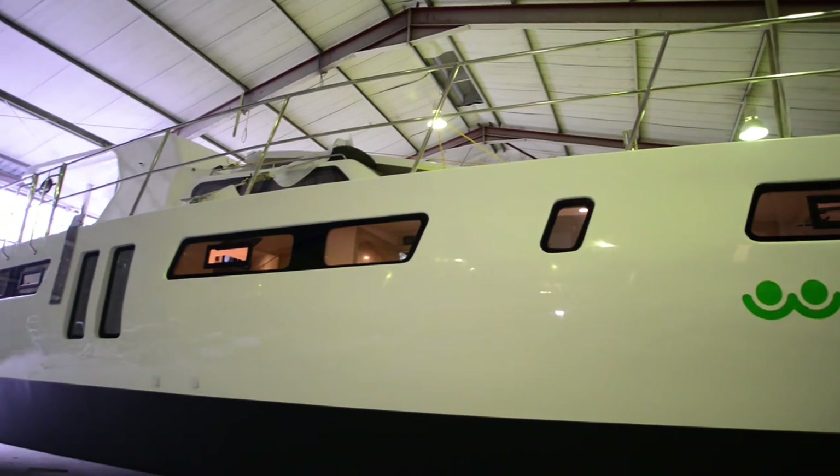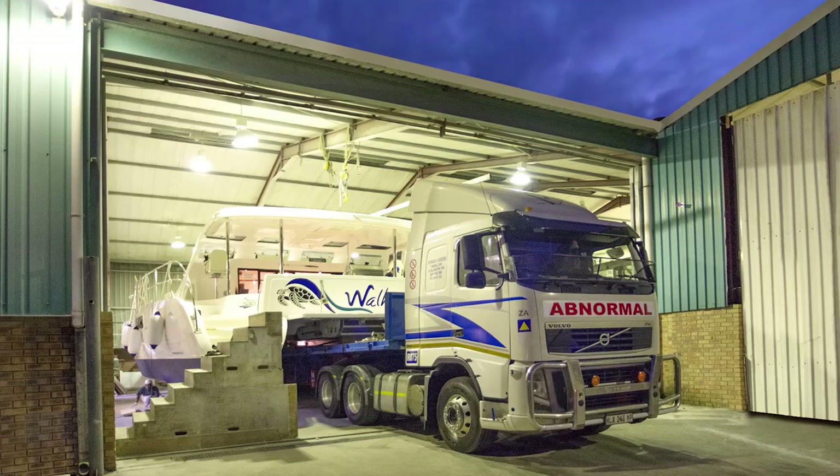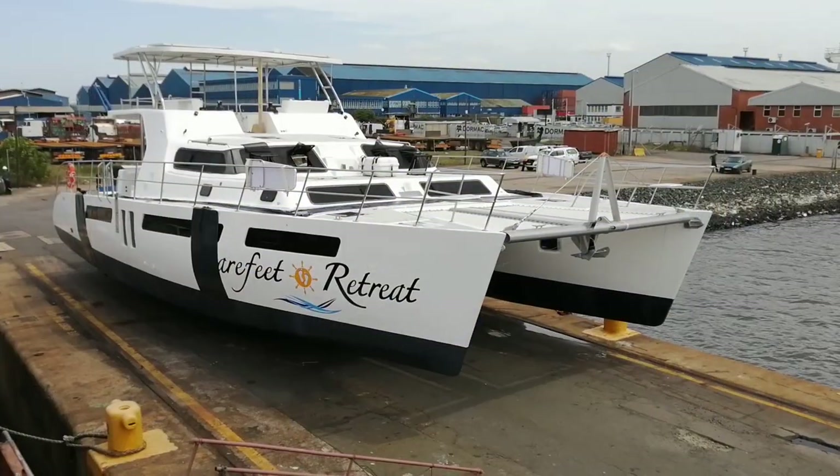On completion, the catamarans are loaded and transported to the harbour, where they are set on their keels and lifted to be lowered into the water.